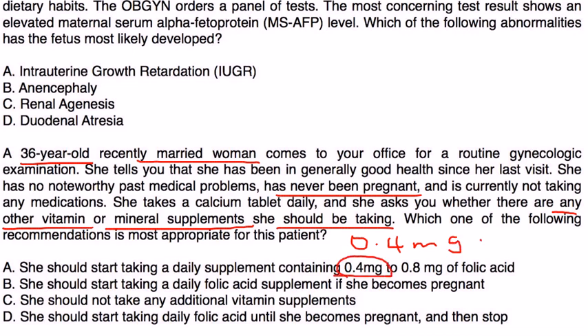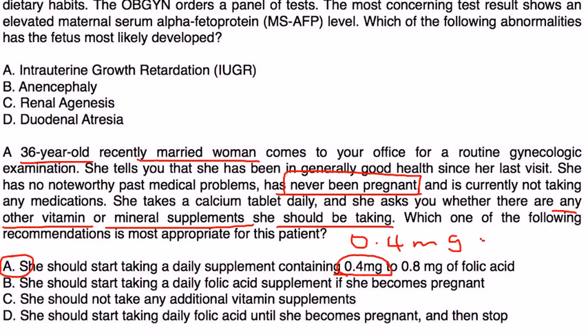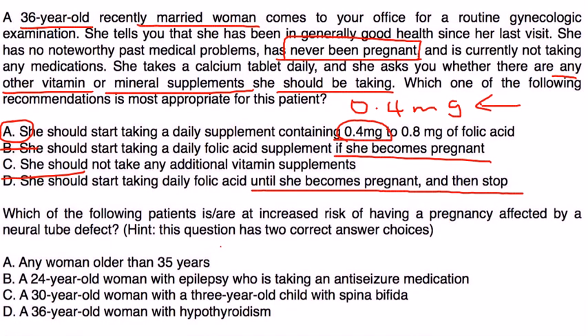This is a woman who is recently married and may become pregnant, so it is recommended that all women of childbearing age take 0.4 mg of folic acid daily — that would be choice A. If she does get pregnant, she may be advised to increase it to 1 mg. She's never been pregnant, so she doesn't need anything higher than 1 mg at this time. Importantly, this should be started now — she does not have to wait until she gets pregnant. Choice B says only if she becomes pregnant, and choice D says stop when she becomes pregnant — neither is correct. Folic acid should be started even before pregnancy.